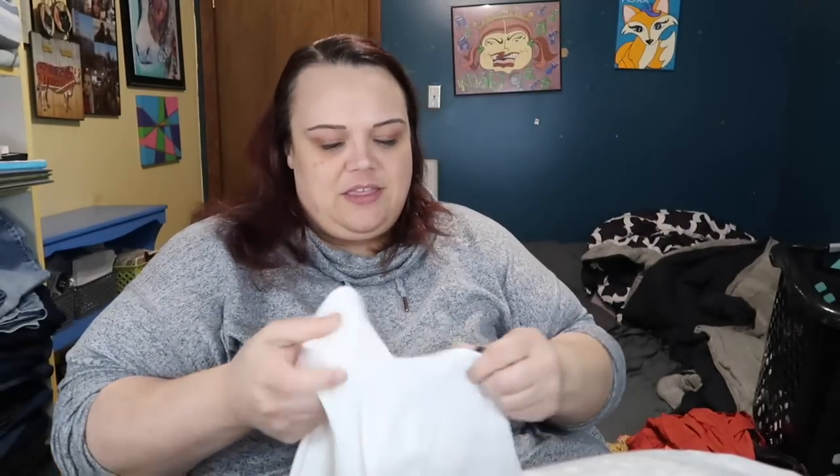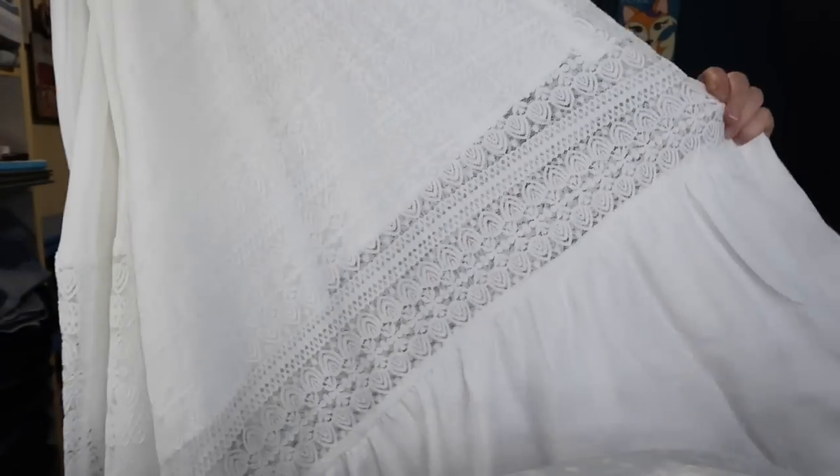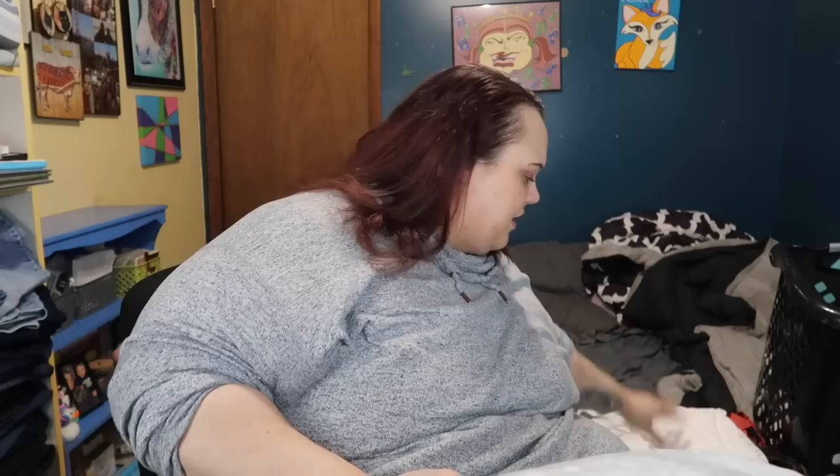This feels so lush — like it's gonna feel nice on my skin. It's gorgeous — spaghetti strap again, crisscross detail on the bust, it's got this lace in the middle that is stretchy, and then more flounce on the bottom. This looks super lightweight and so nice for summer.